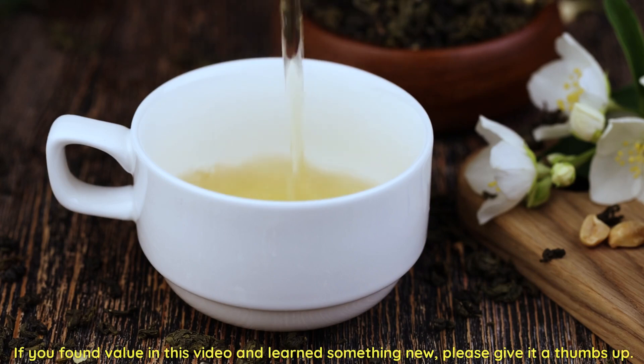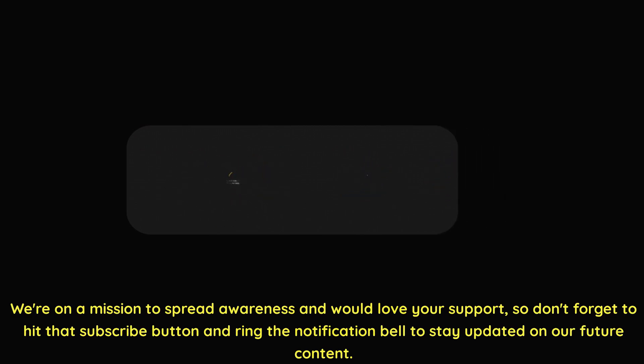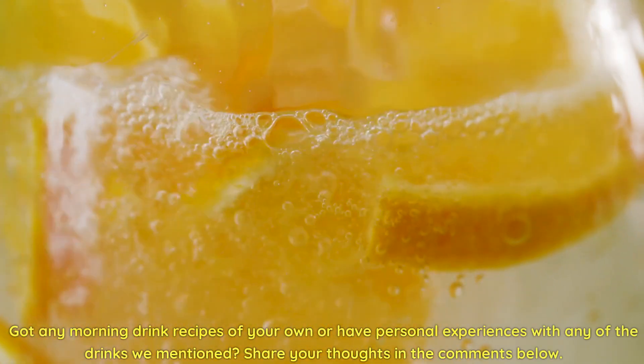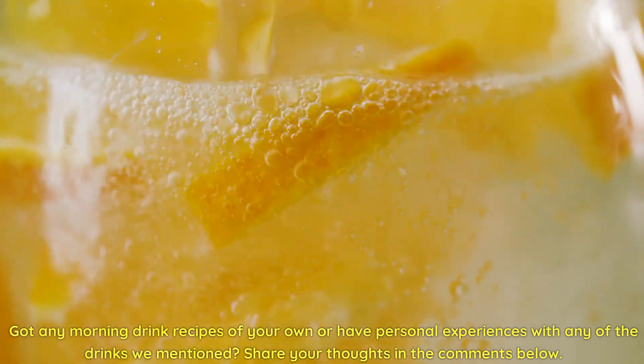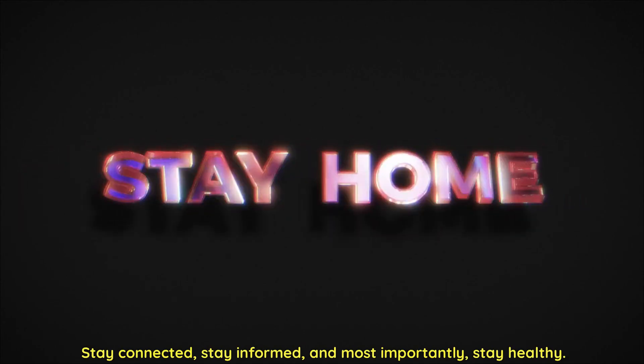If you found value in this video and learned something new, please give it a thumbs up. We're on a mission to spread awareness and would love your support, so don't forget to hit that subscribe button and ring the notification bell to stay updated on our future content. Got any morning drink recipes of your own, or personal experiences with any of the drinks we mentioned? Share your thoughts in the comments below. Stay connected, stay informed, and most importantly, stay healthy.